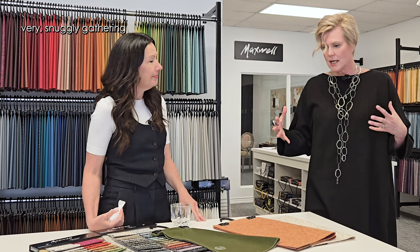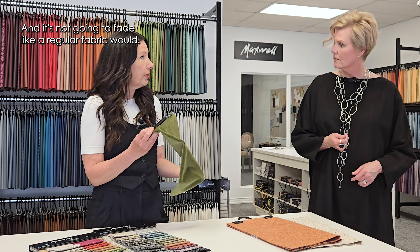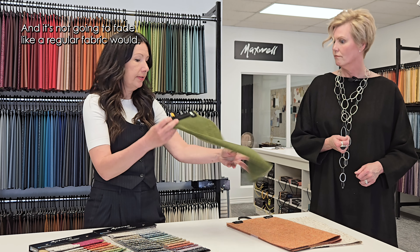This velvet is also good for outdoors. It's a solution-dyed fabric, so you can use it outside, and you can put it even inside in a window and it's not going to fade like a regular fabric would.